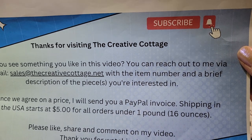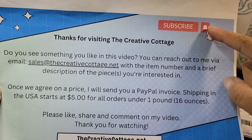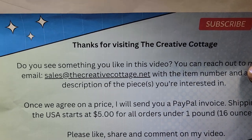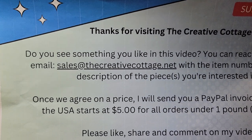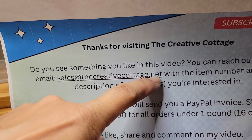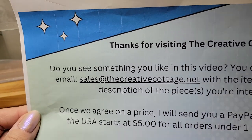Just a bit of housekeeping — thank you for watching my channel. If you haven't already subscribed, please hit the subscribe button and the bell for notifications so anytime I do a new video you'll receive one. Most of the stuff I show in these videos is listed on my eBay site, but if there's anything you see and I haven't listed it yet, you can reach out to me at sales@thecreativecottage.net. Just let me know what video you watched, the timestamp of the item, and a brief description, and we'll start the conversation from there.